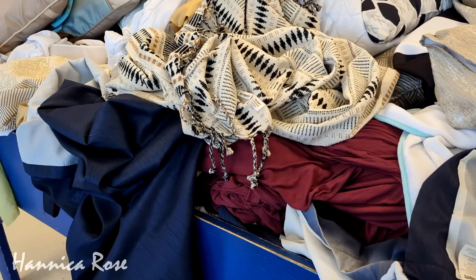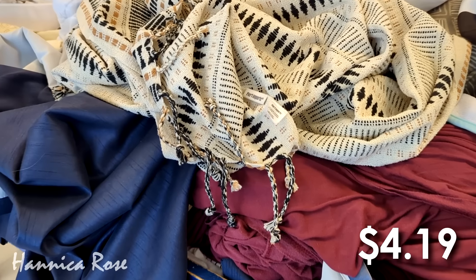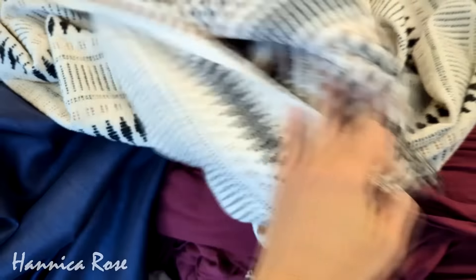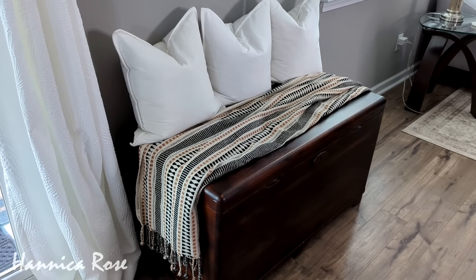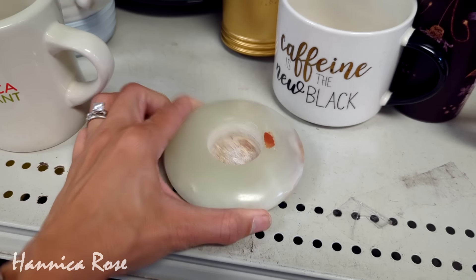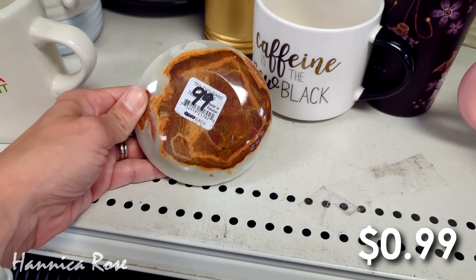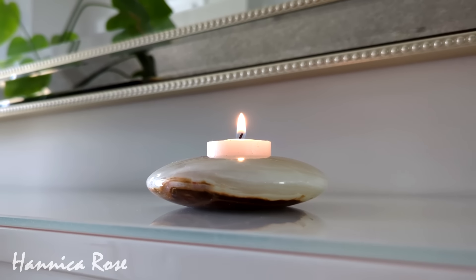I also really loved this beautiful throw blanket I recently found for only $4.19. It was Pier 1 Imports and I currently have it styled on my antique cedar trunk, which I use as sort of a seating area, and I love how it looks there. My last favorite thrift find for June 2024 was a beautiful little stone candle holder for $0.99 — it's so pretty, and here's what it looks like with a tea light candle inside.